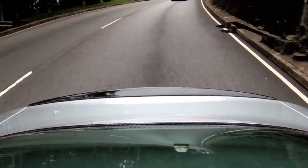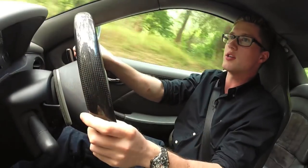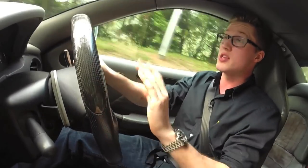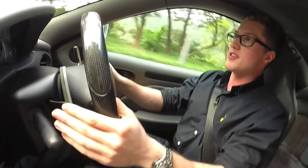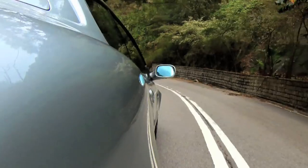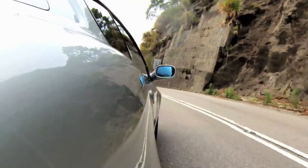The steering is hydraulic, very well-weighted. You always know where the nose of the car is going to be. You can feel if there's going to be any understeer — and there's not. Oversteer, that's another matter. Around here, it takes a lot to actually get the rear end of the car to step out.